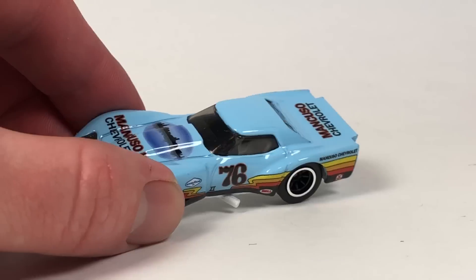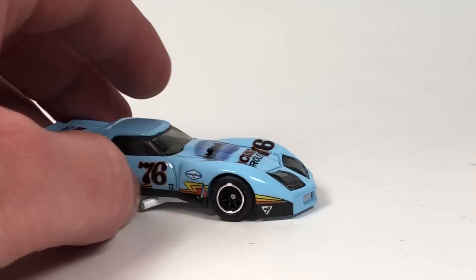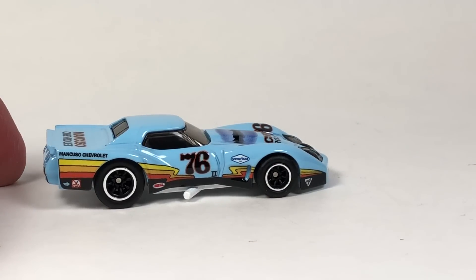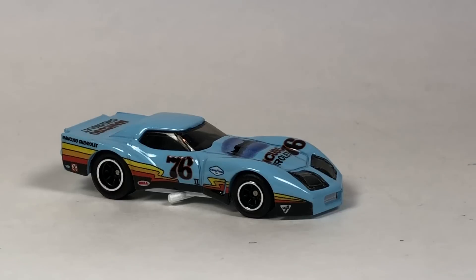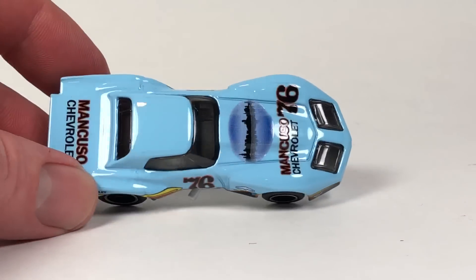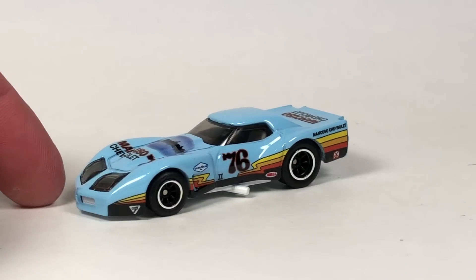The Greenwood Corvette casting is probably the most-used one in this series. It debuted in 2012 in the Road Racers series, then appeared in the mainline in 2013 and 2014 — where it also had a Super Treasure Hunt release — plus a mainline in 2016 with a Zamac version. It had a Collector's Nationals release in 2015, a Toys R Us mail-in in 2015, and last appeared in the 2018 Throwback series at Target.